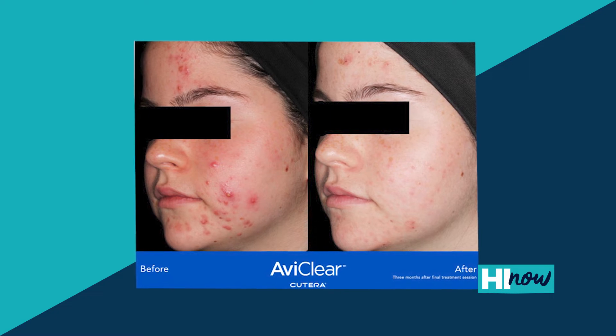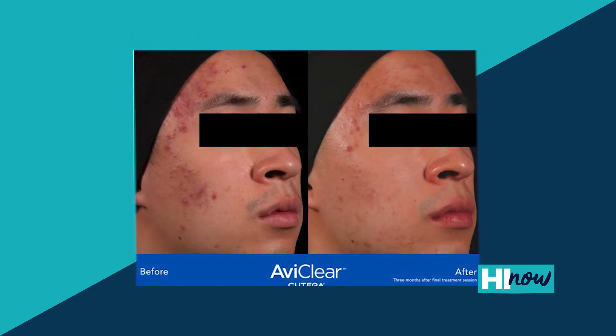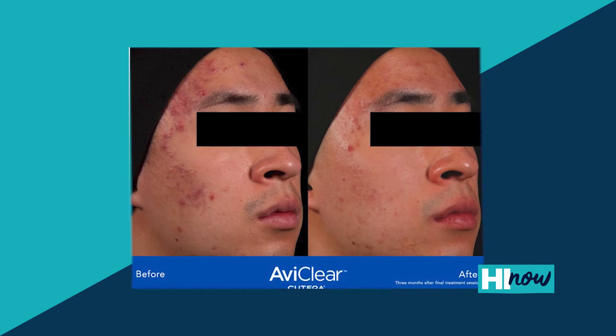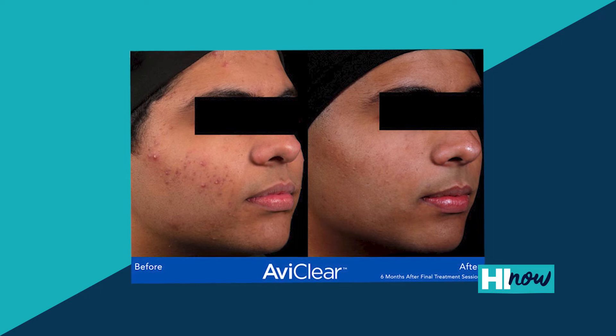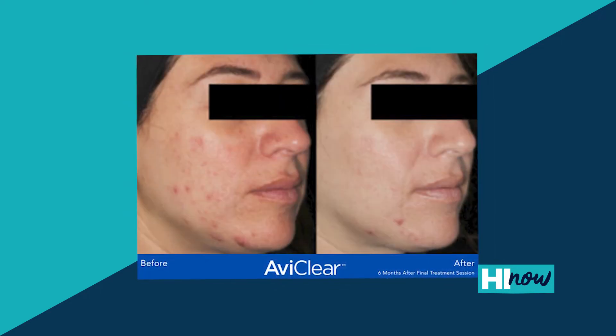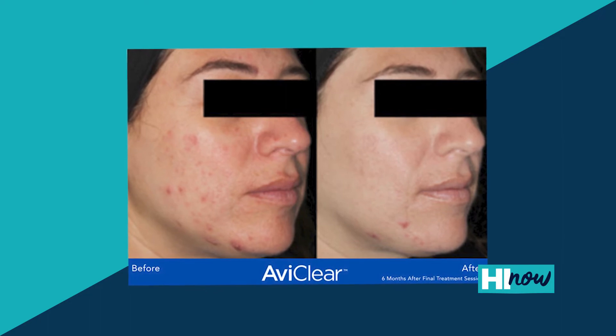In the studies, they showed almost total clearance in all of the patients after about three treatments. Each of the treatments is one month apart. And then you continue to see clearance and improvement for the next at least six months. A lot of the patients were the most satisfied at about six months — in the studies, 91% of patients were very satisfied with their results.